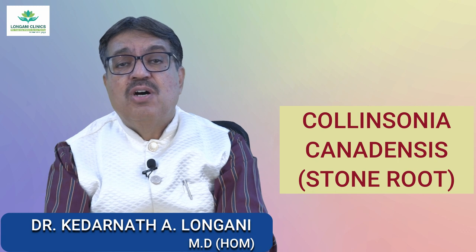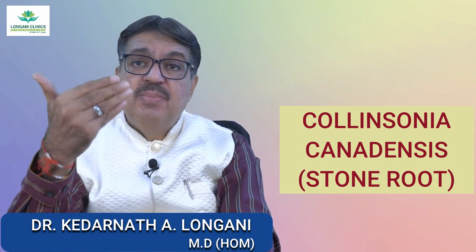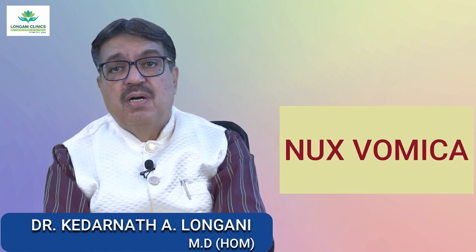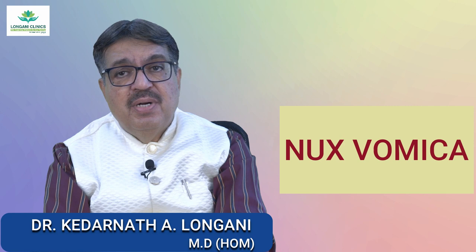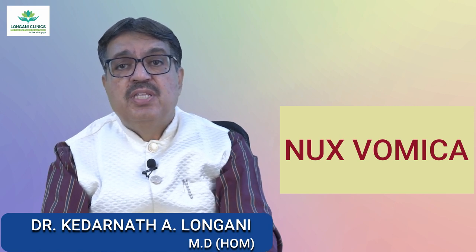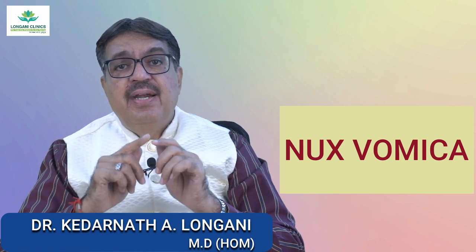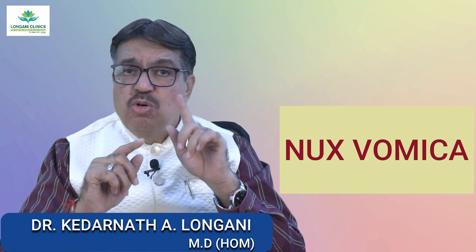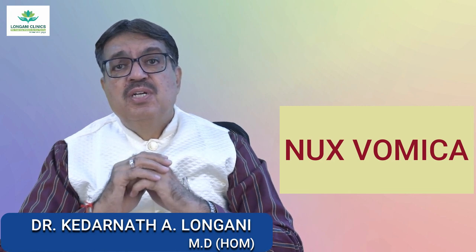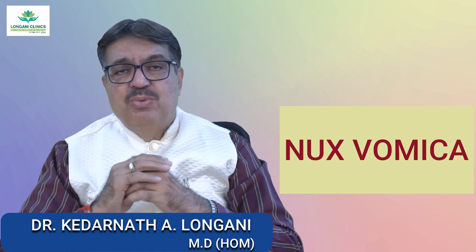Other medicines include Ratania and Teucreum. These are used for piles in the latter months of pregnancy. The next important medicine is Nux Vomica. This remedy may be recommended for hemorrhoids associated with overeating, a sedentary lifestyle, and a tendency towards constipation. It is also suitable for individuals with a history of overuse of laxatives.